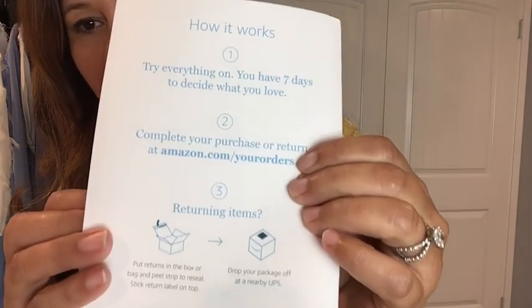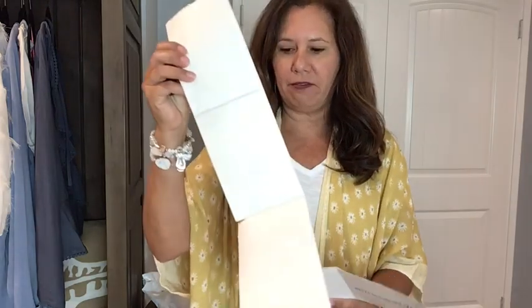You don't receive a box — you receive an envelope. Anything I do not want to keep goes back in the envelope, and there's a tag that goes on it so it is postage free. It costs $4.95 a month, so there is not a styling fee but there is a monthly fee, and I feel it's very reasonable.